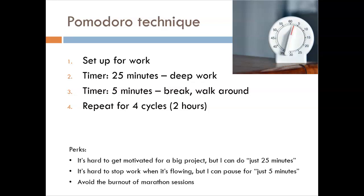A few perks come from this method. First, it can be hard to get motivated to begin a big task, but you can nudge yourself into action when it's just 25 minutes. Second, once you are in the flow of focused work, it can be hard to stop, but a break of just 5 minutes feels acceptable. Lastly, and most important, this is a simple way to avoid burnout of long study sessions. Making it through the whole semester is a marathon, not a sprint — pace yourself.